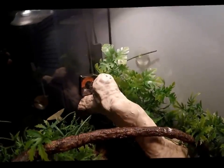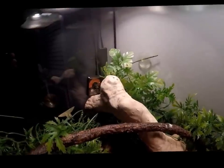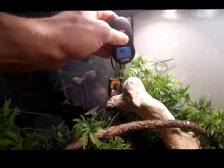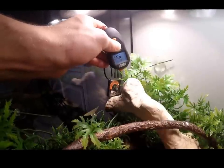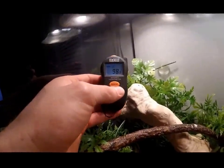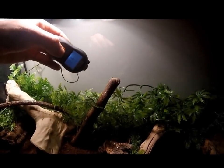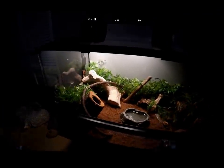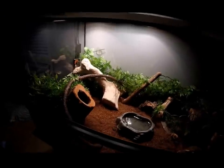This is the basking spot over there. The mechanical thermometer shows only 90 degrees Fahrenheit, but what you actually want is 110 to 120 degrees Fahrenheit. Mechanical thermometers are notorious for being inaccurate. I have a digital infrared one from Exoterra, and the basking spot there is reading 100 degrees. The second basking spot here is closer to 90 degrees, so it's a bit cold right now — it's winter and my room gets a little colder toward the evening. Usually that basking spot is around 110 degrees.